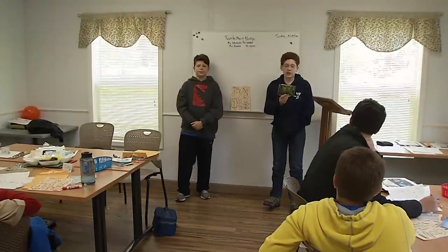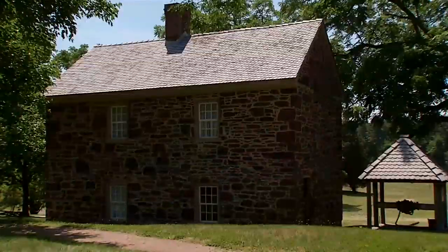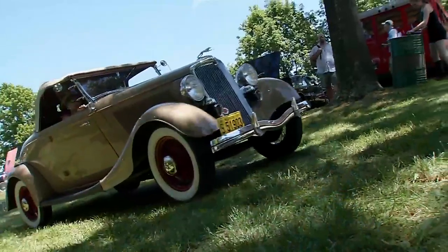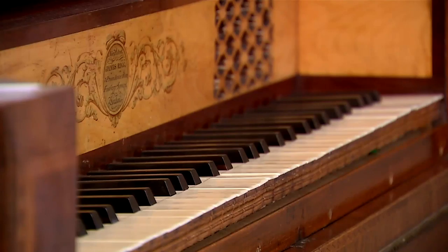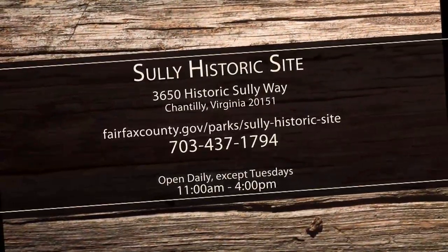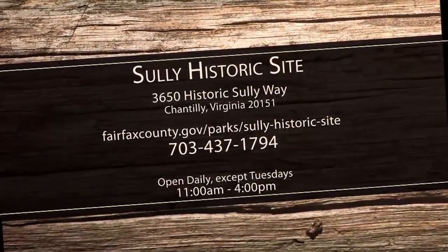Sully Historic Site serves as one of the last reminders of the evolution of Fairfax County. Whether you take a tour, participate in educational programs, or attend a special event, you'll discover a unique learning experience in an authentic historic setting. Stop by Sully Historic Site and take a look into the past. For more information about Sully's programs and tours, visit our website or call 703-437-1794.